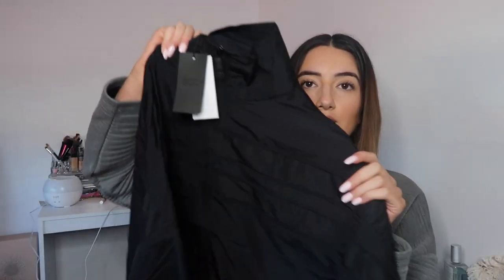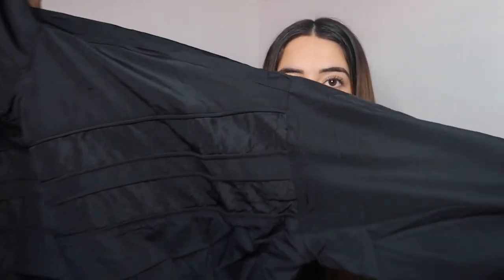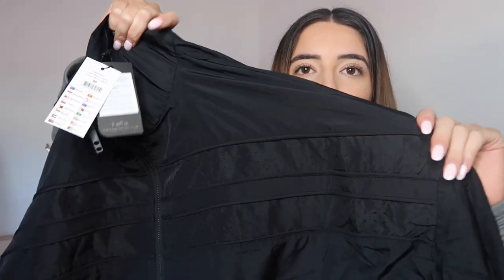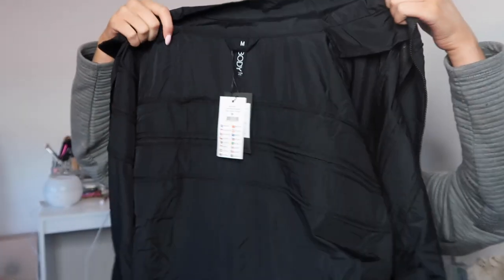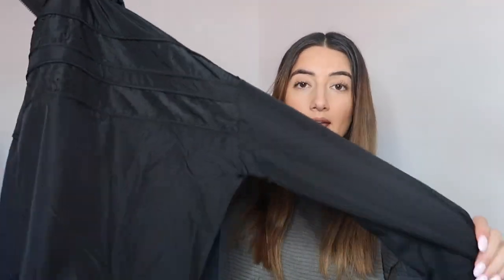It zips all the way up to the top. That's the 'splice' thing — as you can see there are panels on the front and back. It's not too heavy, has little holes so it's breathable and a bit see-through, just very breathable. It's just another layer you can add on when you're outside walking.